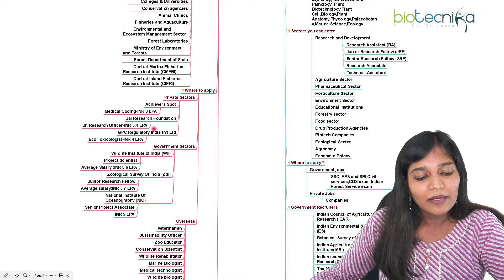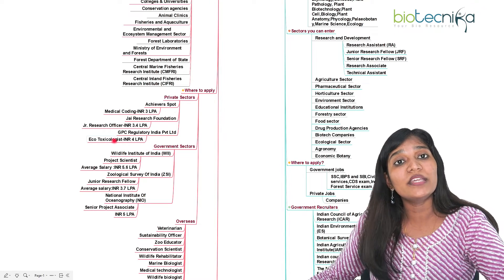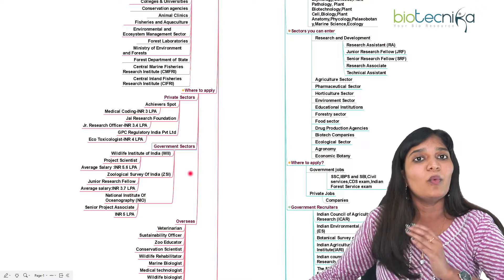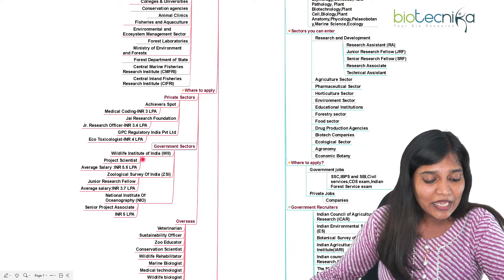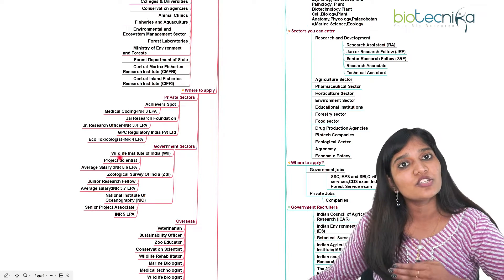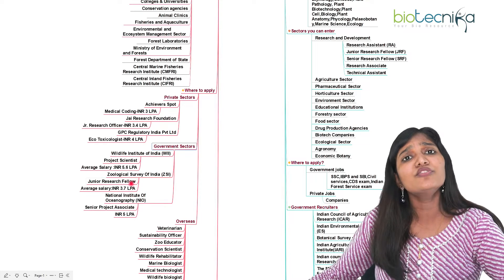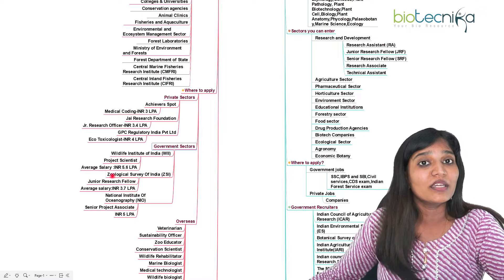GPSC Regulatory India Private Limited recruits ecotoxicologists — even botany candidates can apply for that. For government sectors, Wildlife Trust of India (WTI) and Wildlife Institute of India are really good options, where you can enter as project assistant, project associate, project scientist, or research scientist. If you are a zoology student, you can also enter the Zoological Survey of India, or even work in media like the National Geographic Channel.